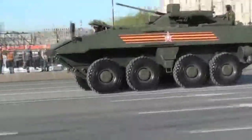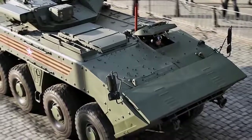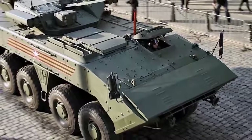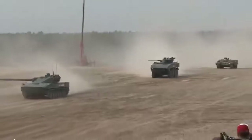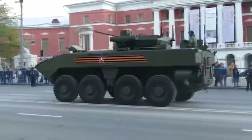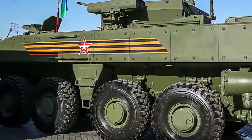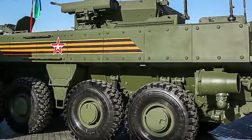The Boomerang is fitted with remotely controlled turrets armed with a 30-millimeter cannon, coaxial 7.62-millimeter machine gun, and four launchers with Cornet-M anti-tank guided missiles. There is also a version armed with a single 12.7-millimeter machine gun. The vehicle is fully amphibious. On water, it is propelled by two water jets.